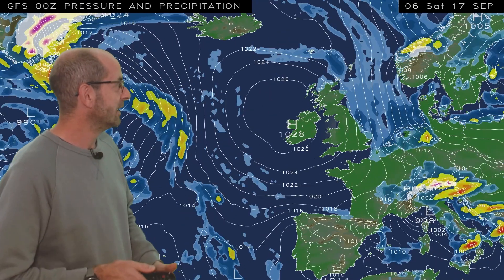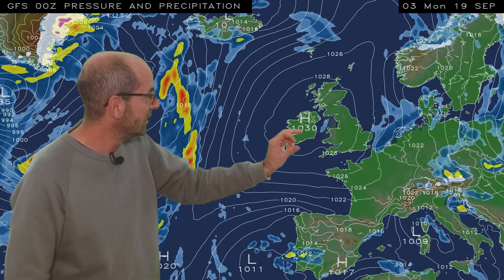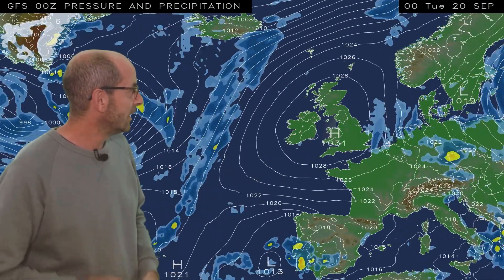The GFS has a tendency, partly due to its relatively low resolution, to show precipitation to be more widespread than actually turns out to be the case. But the general picture is looking fairly consistent, and then as we go through the weekend, the high pressure starts to nudge across the UK — it turns dry everywhere, those showers fade away. It's really a settled picture into the early part of next week.